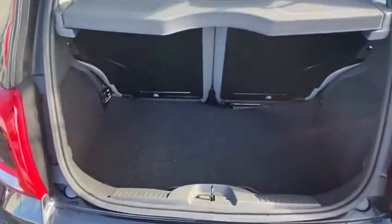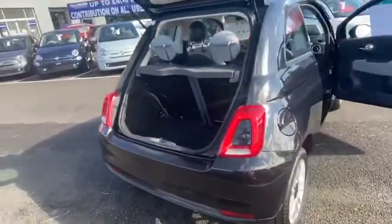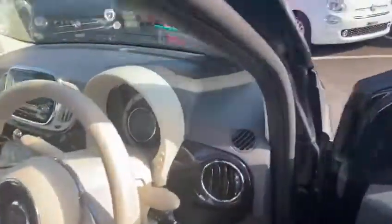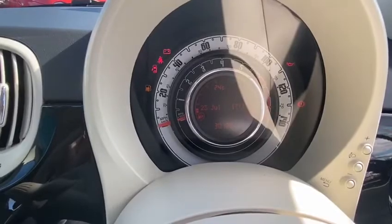Not a bad boot. Let me show you some of the features on the inside. The car comes with 30,120 miles on.